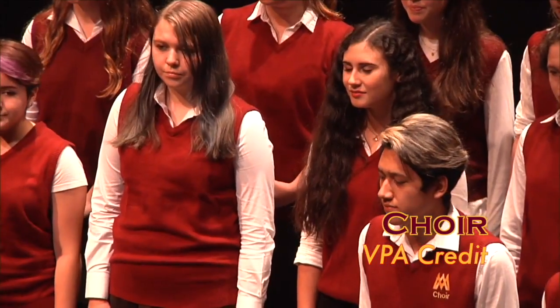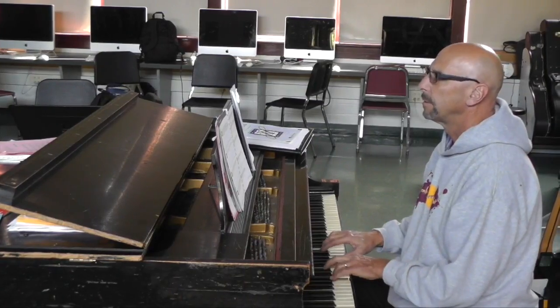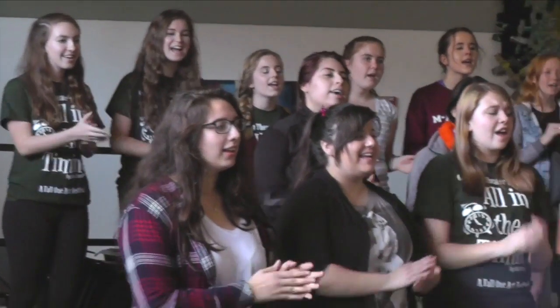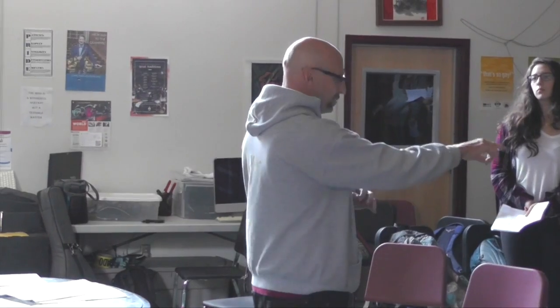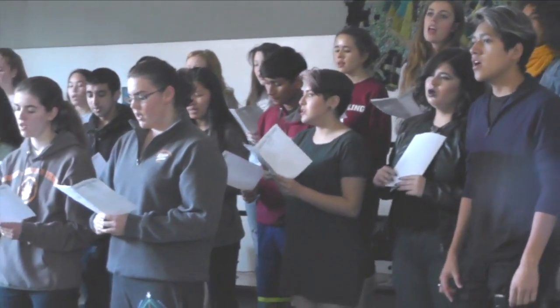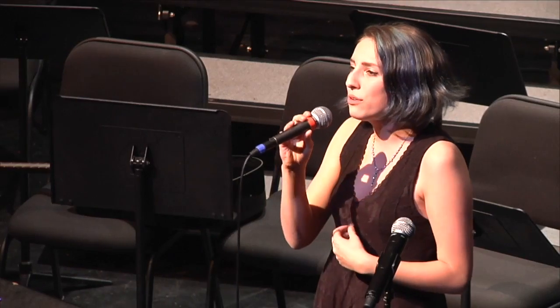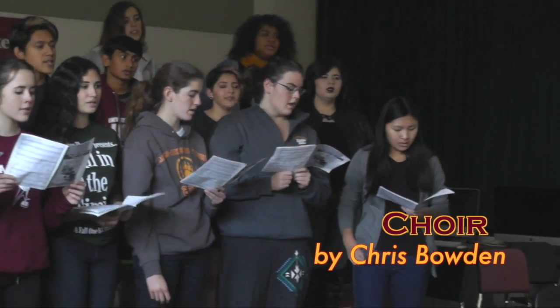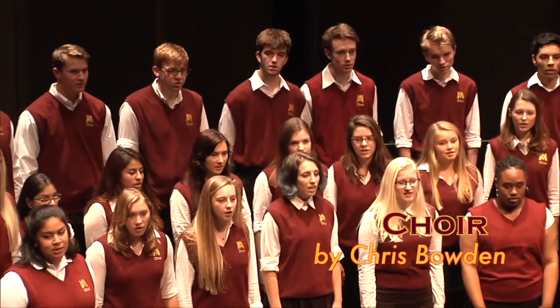If singing is your thing, choir is the class for you. Choir allows you to develop your singing voice within an ensemble and as a soloist. Singers will develop not only healthy singing habits, but learn music fundamentals to help them grow as musicians. There are opportunities to travel to festivals, sing for the local community, and take a solo at the cabaret nights. Auditions are required for Choir 2 and Advanced Choir. Discover your voice in choir.